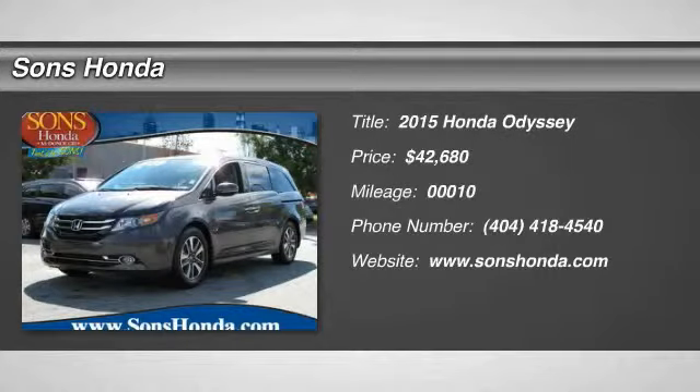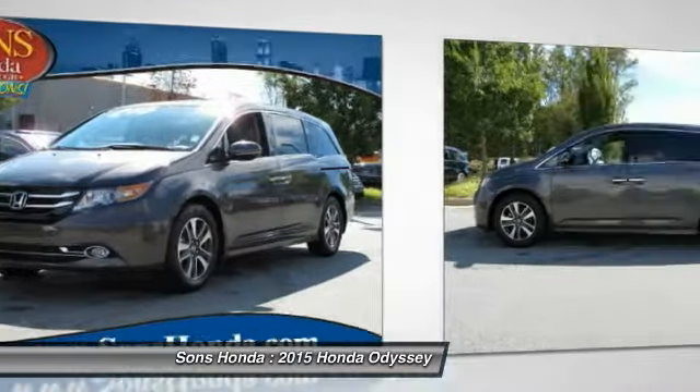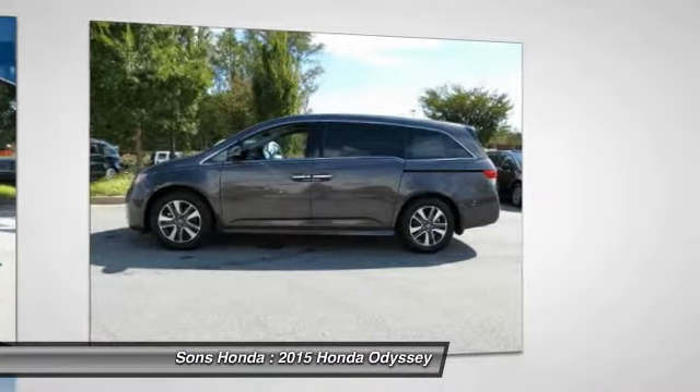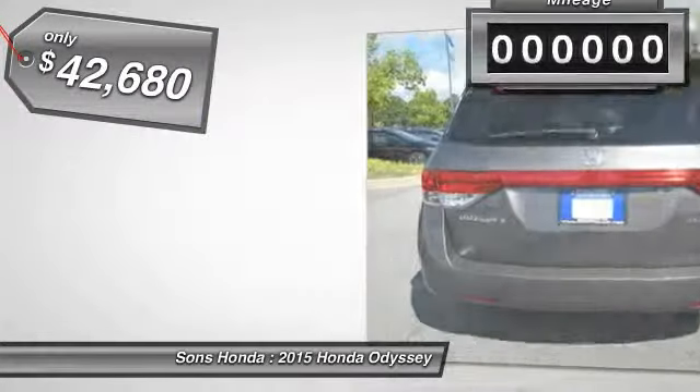The 2015 Odyssey. The Honda Odyssey is a showcase of distinguished style, captivating technology, and advanced safety features. A must for all families, and is priced below $45,000.